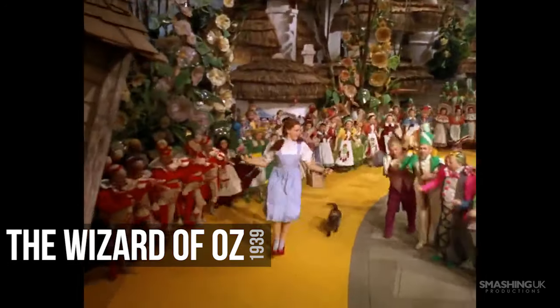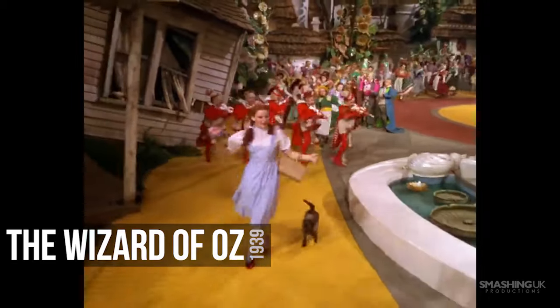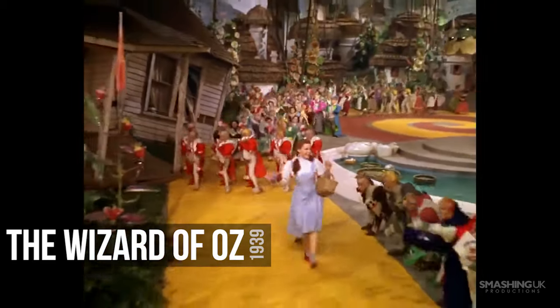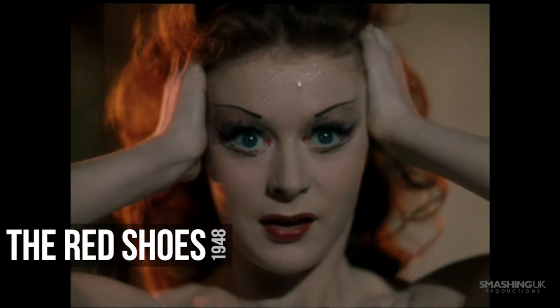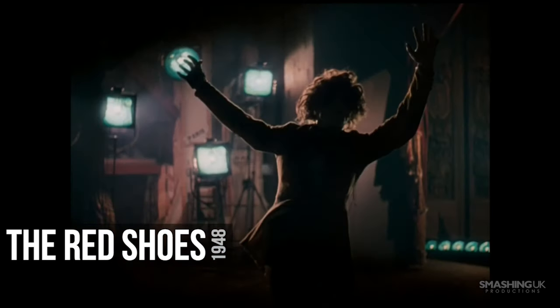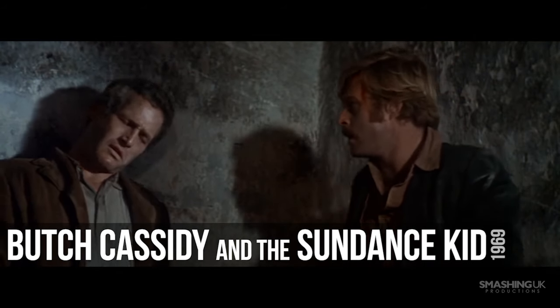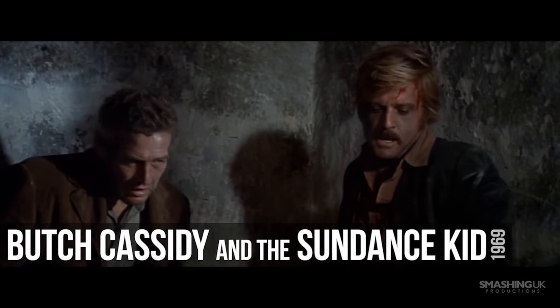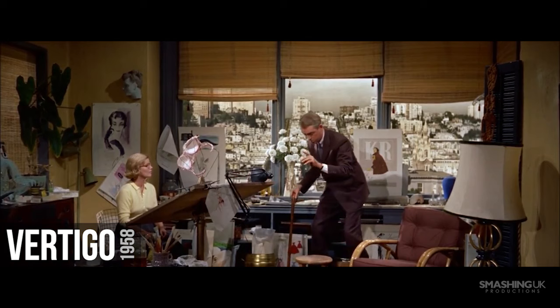Before we reveal our number one pick, here are some honourable mentions that just missed the list: The Wizard of Oz, The Red Shoes, Butch Cassidy and the Sundance Kid, and Vertigo.